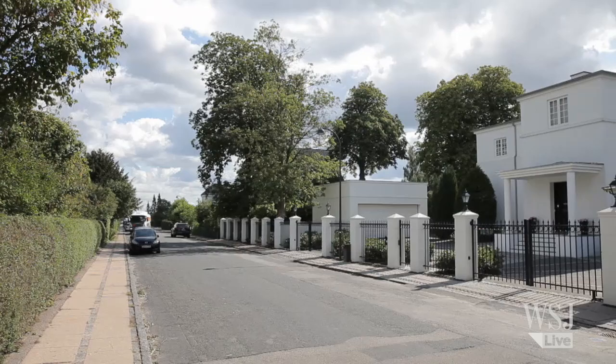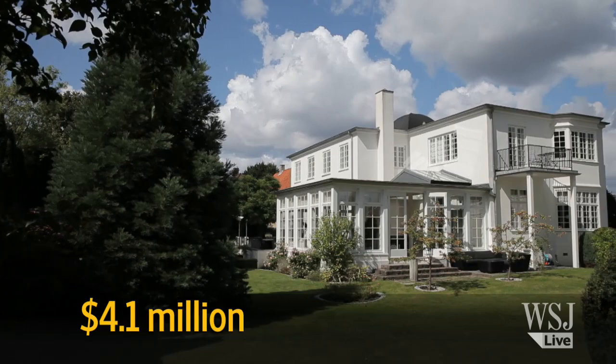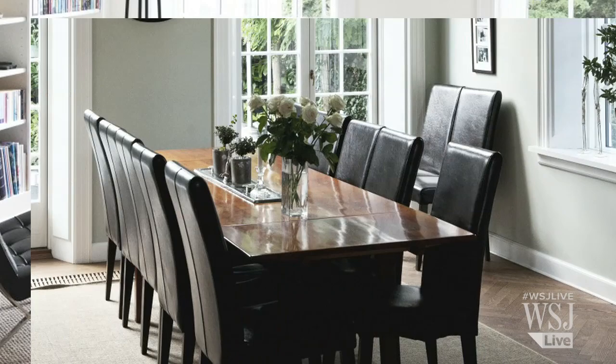Kim Bjornstrup recently returned to Denmark from a village near Zurich. He moved to a seaside neighborhood of Hellerup that is widely considered Denmark's prime residential neighborhood. He paid $4.1 million for a six-bedroom, two-bathroom home in 2012. Prices then hadn't started their rebound, and he got the property at around 8% below the asking price.